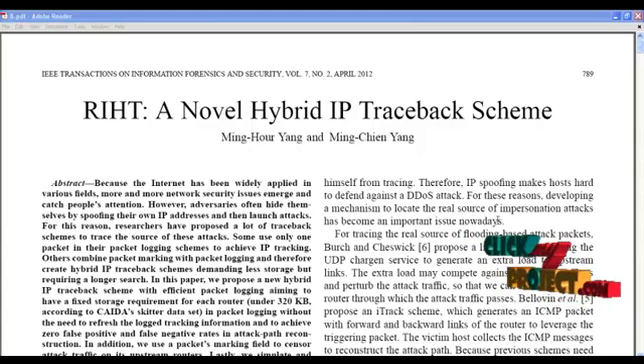In our proposed system, we propose a new hybrid IP traceback scheme with efficient packet logging and packet marking algorithms. In our scheme, packet logging is assumed to have a fixed storage space for each router. Since it has a fixed storage space, there is no need for refreshing the table often, as in existing systems.